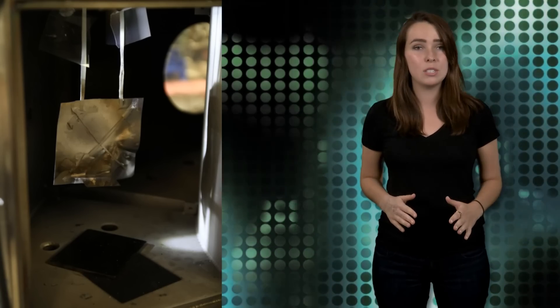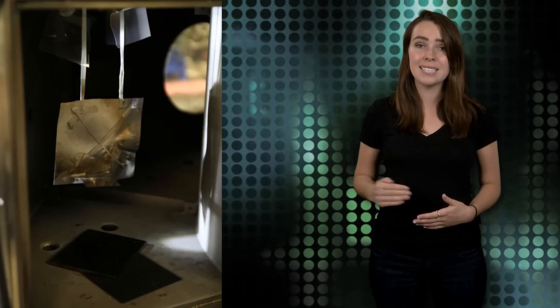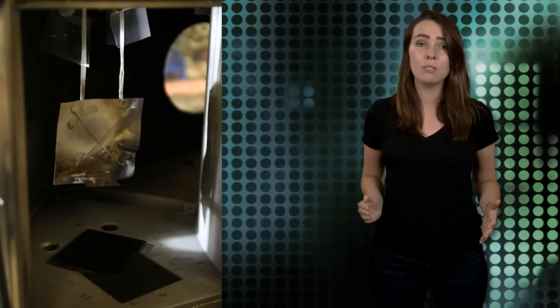NASA's ion engine works at about 9,600 plus or minus 200 seconds of specific impulse, while Newman's drive achieves 14,690 plus or minus 2,000 seconds depending upon which material is used as propellant, meaning the Australian professor's drive uses fuel more efficiently and can fly longer.